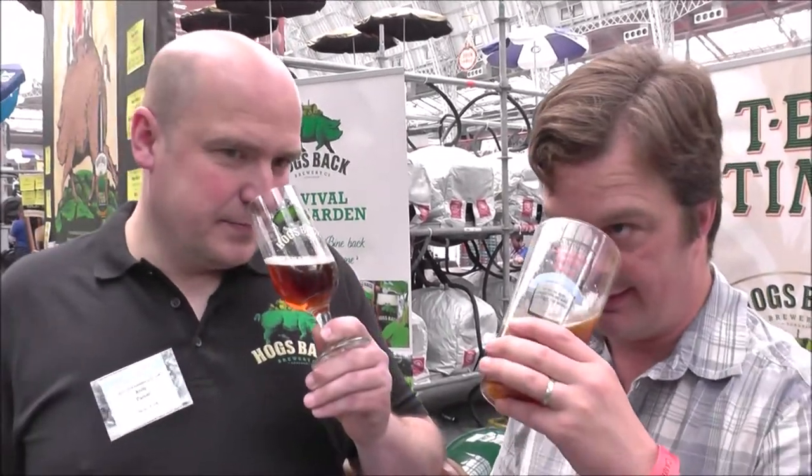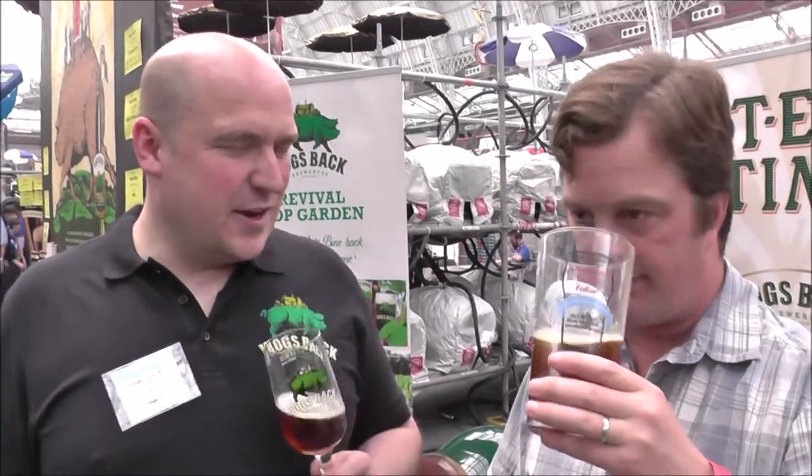I love the fruitiness on the nose from the Centennial hops. We missed the aroma, didn't we? For me, you get kind of an orangey, tangerine kind of aroma. And as you say, some fruitiness on the palate, but the bitterness comes through at the end and it's a nice clean bitter finish. At 5%, you can drink a few pints of this, I think.